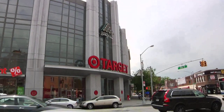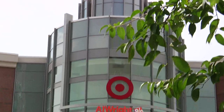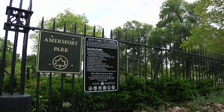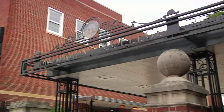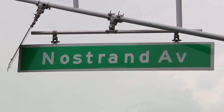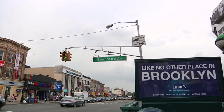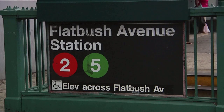The Midwood Manor condos are just a few blocks to the brand-new Target Mall, Applebee's, Amherst Fort Park, Brooklyn College, and a great deal of shopping within the Nordstrand Avenue retail district. With immediate access to the two and five trains, the city is easily accessible.